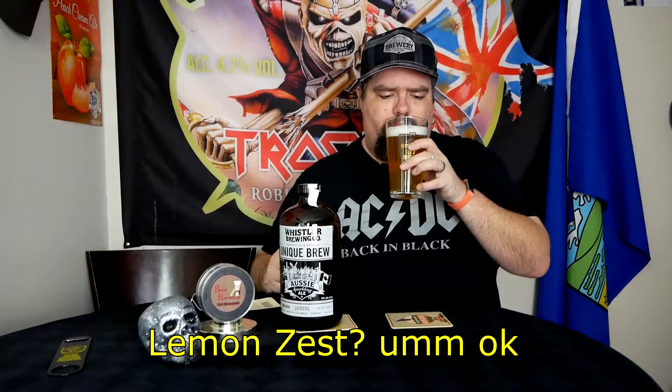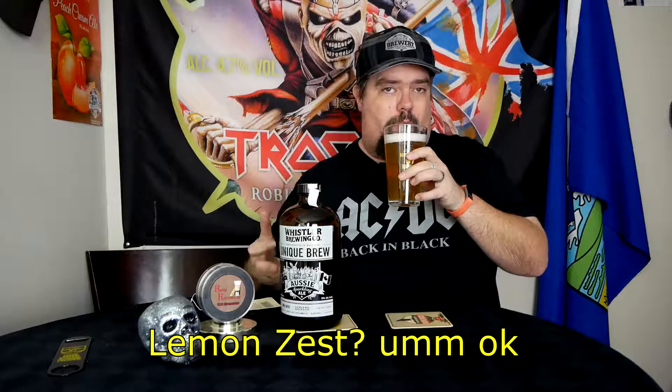Well, it's definitely not a Foster's Lager, that's for damn sure. You do have a bitterness there, and you do have that sort of lemony zest in there too, but it's not very prominent. It's very light bodied, but it does have a creamy mouthfeel too.